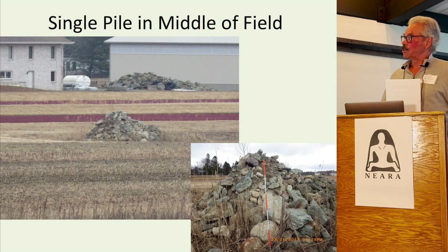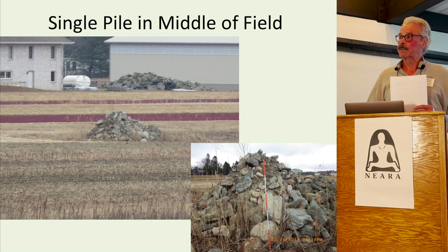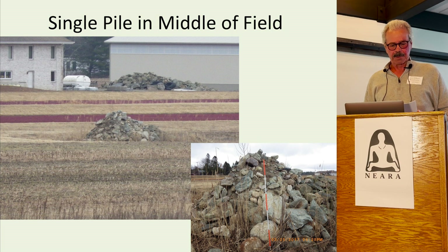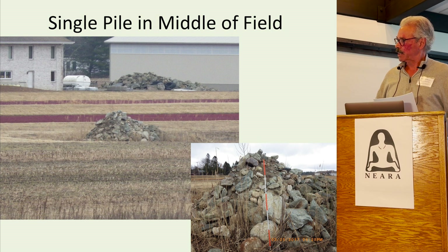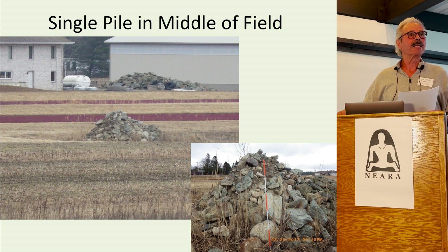A single pile in the middle of the field — also from my town of Rochester. This is in the middle of a cornfield, and in the background you can see a cranberry bog. This is another common place to dump stones. Farmers still do this today. Field clearing piles tend to have dirt mixed in — lots of dirt and stone mixed in — because the farmer used a rock picker attachment to his tractor.